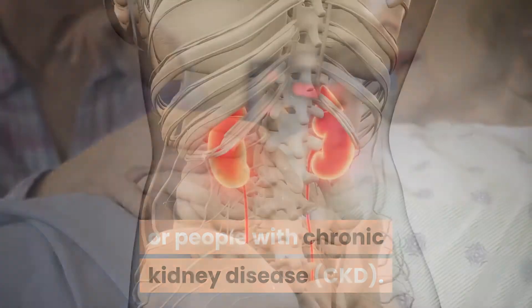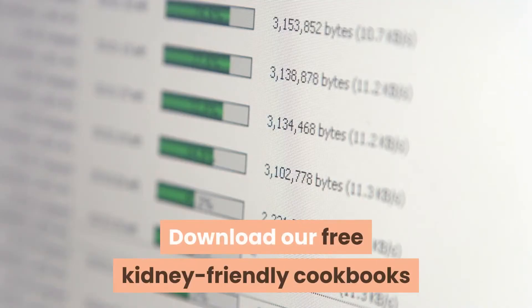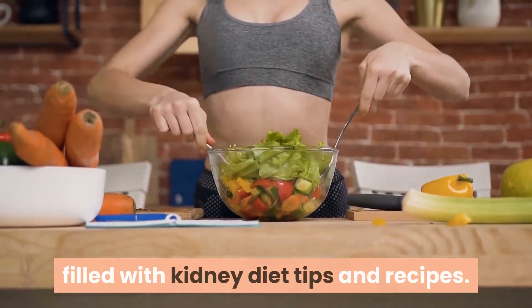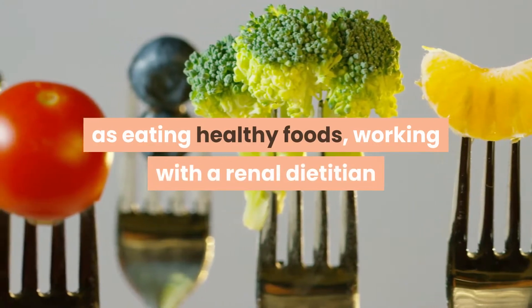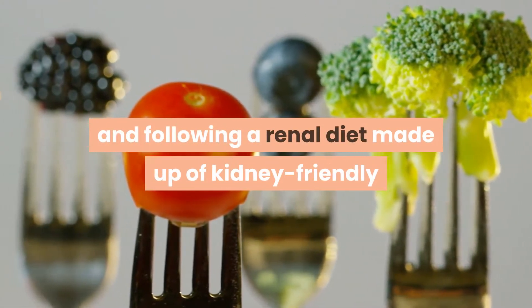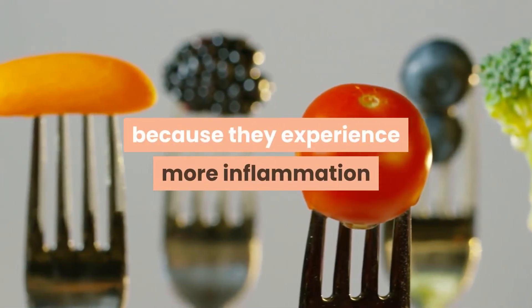Want to learn more about the kidney diet? Download our free kidney-friendly cookbooks filled with kidney diet tips and recipes. Making certain lifestyle changes — such as eating healthy foods, working with a renal dietitian, and following a renal diet made up of kidney-friendly foods — is important for people with kidney disease because they experience more inflammation and have a higher risk for cardiovascular disease.